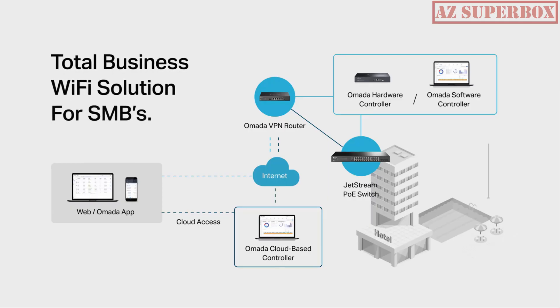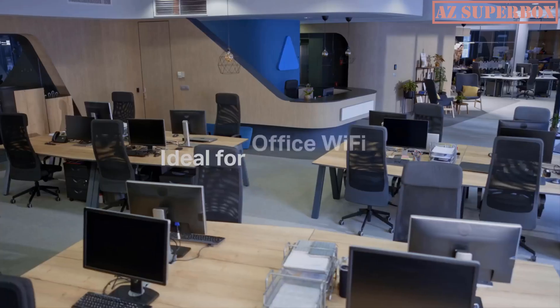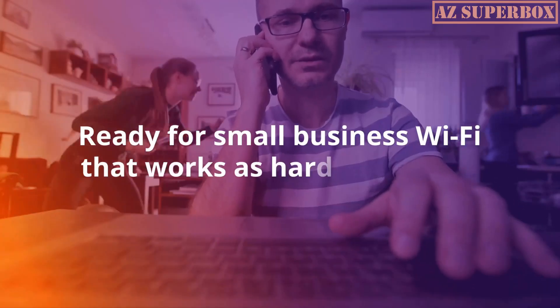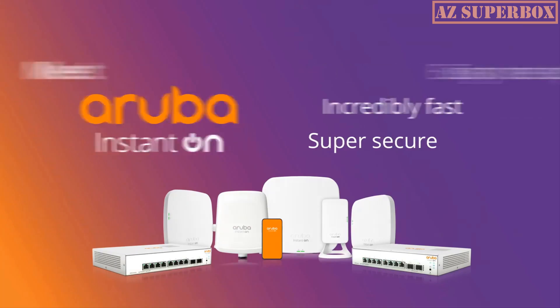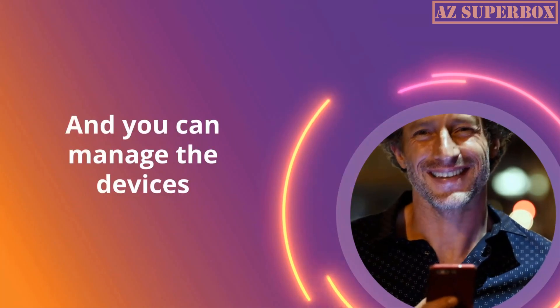After extensive research and analysis, we have carefully curated a list of the top 5 wireless access points that excel in performance, coverage, ease of use, and advanced features. These access points are designed to create a robust Wi-Fi network, ensuring that you have a strong and reliable connection in every corner of your home or office.